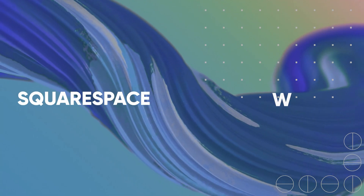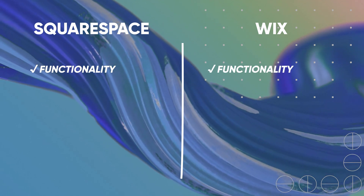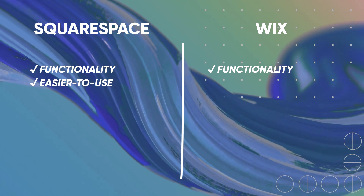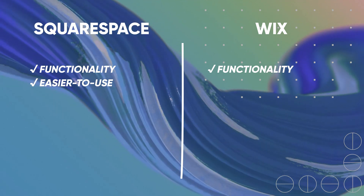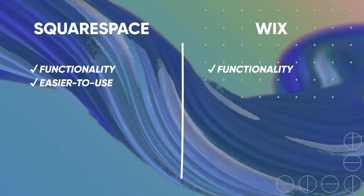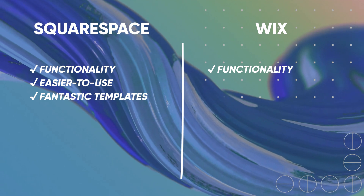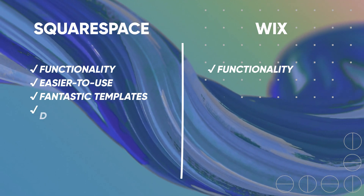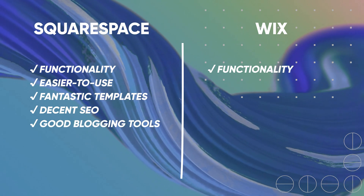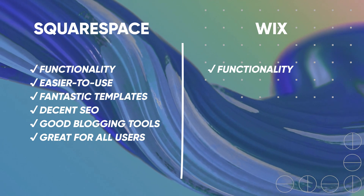Both Squarespace and Wix are fantastic and powerful website builders that offer a variety of tools, features, and freedom to make a functional and good-looking website. They both focus on making everything intuitive and easy to use. After reviewing both independently, I still find Squarespace better. It has fantastic designer-made templates, a super intuitive interface, decent SEO and blogging tools, and in general I find it to be a pretty attractive choice for both beginners and more advanced, tech-savvy users.